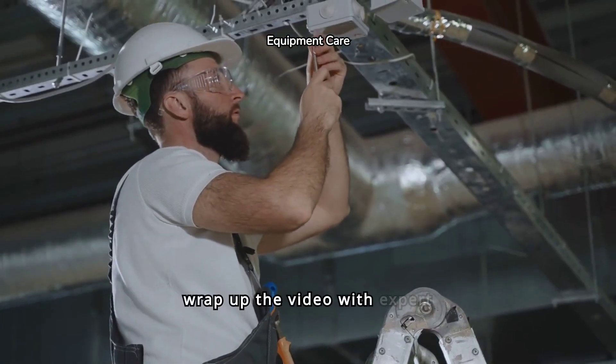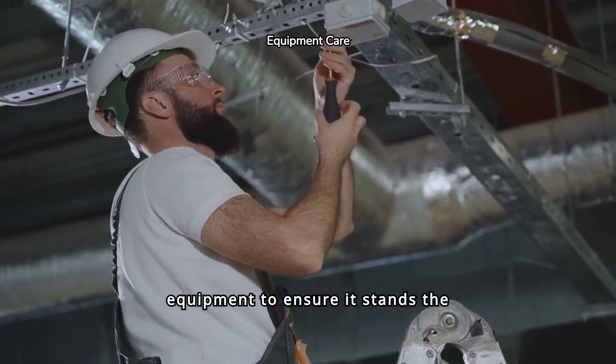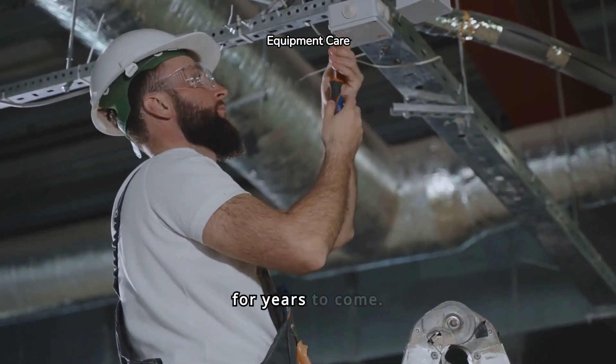Finally, we'll wrap up the video with expert advice on maintaining your equipment to ensure it stands the test of time and keeps you fit for years to come.